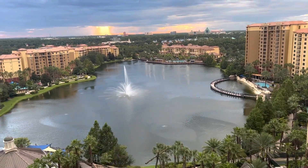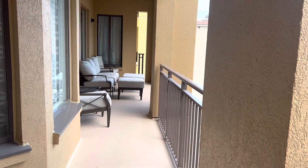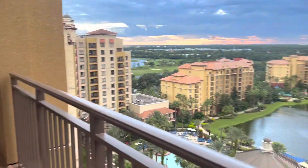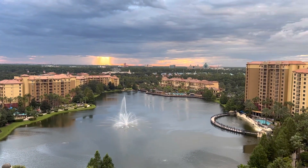That's the check-in building over there. Here is the other half of the balcony - a perfect place to watch the fireworks every night at Disney, which is roughly over there, with the beautiful sunset right now.